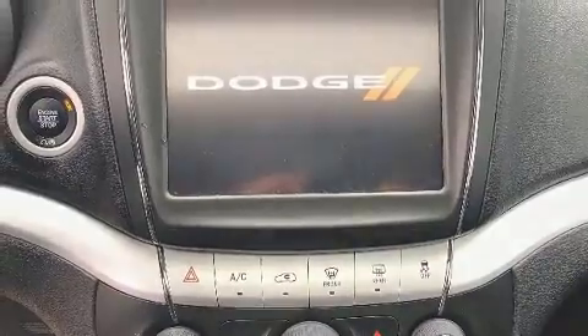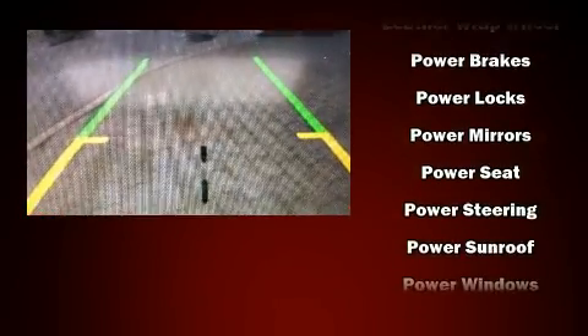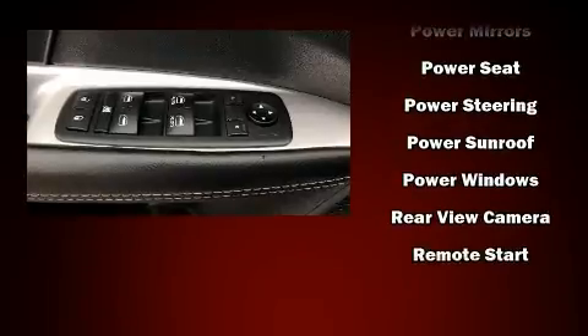Sophisticated all-wheel drive assures superb handling in any weather condition. This vehicle has achieved certified pre-owned status by passing Dodge's rigorous certification process.